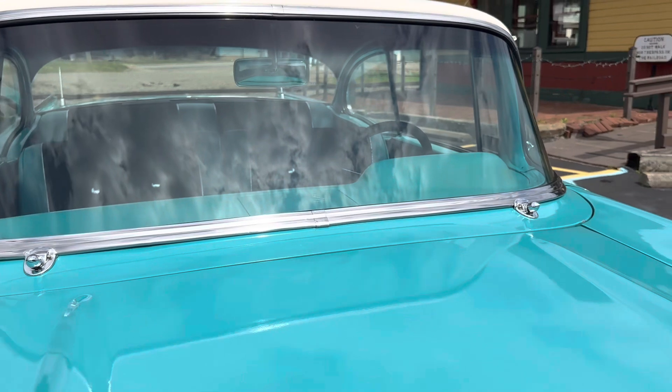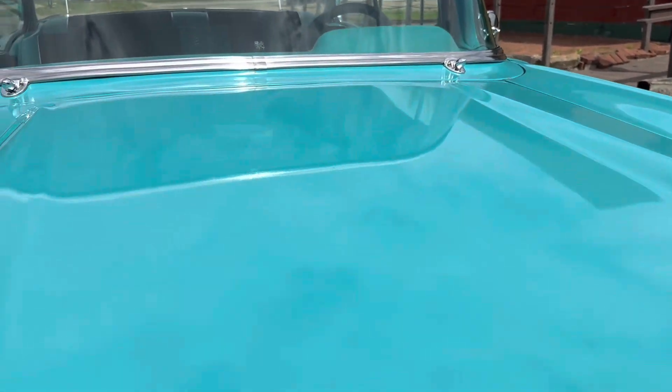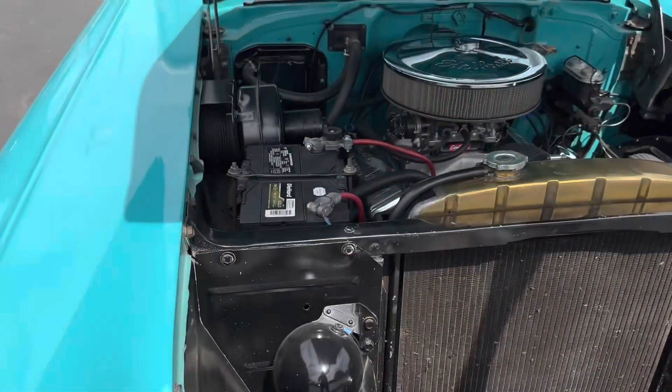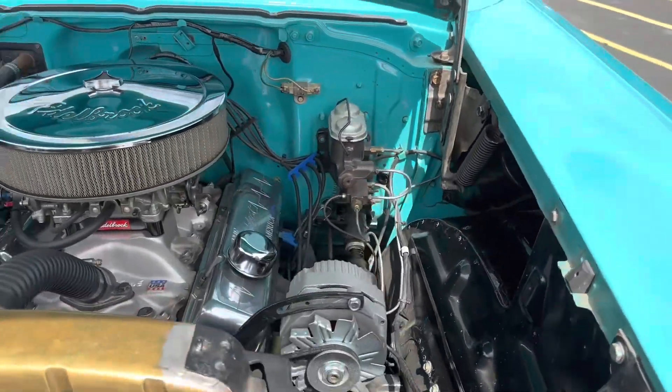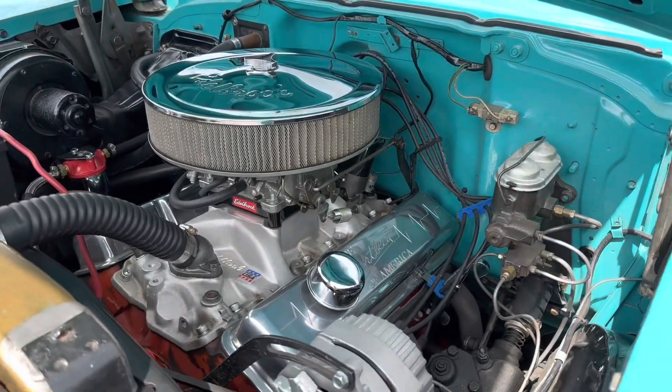We also do have the windshield wipers for it. Under the hood is detailed very nice. Like I said, it's got a 350 in it.